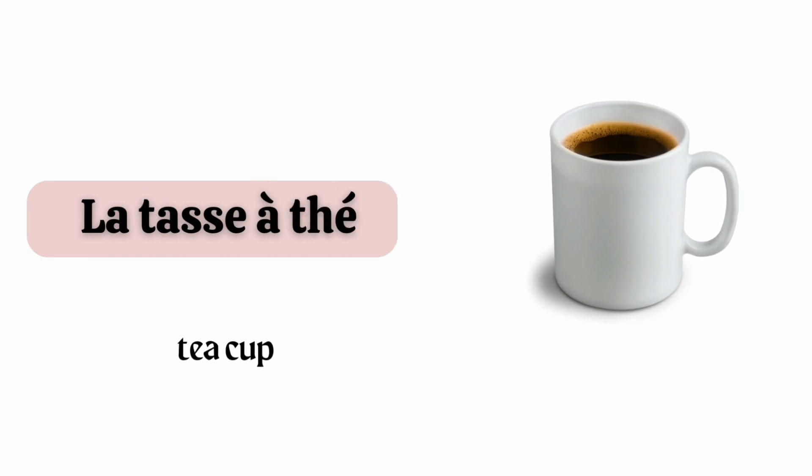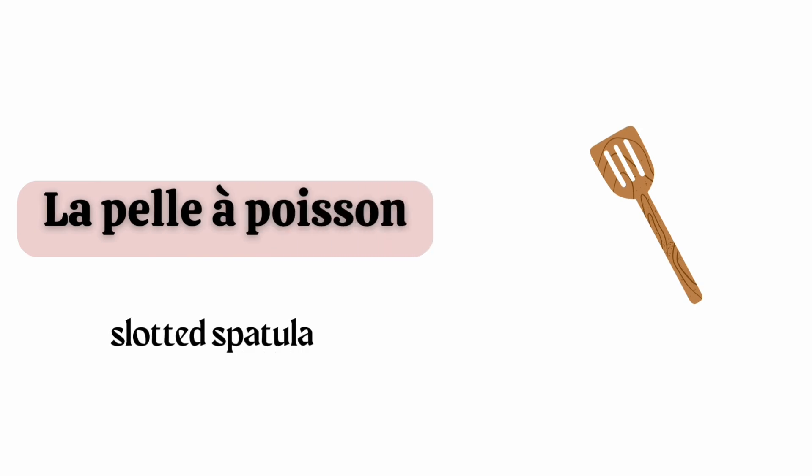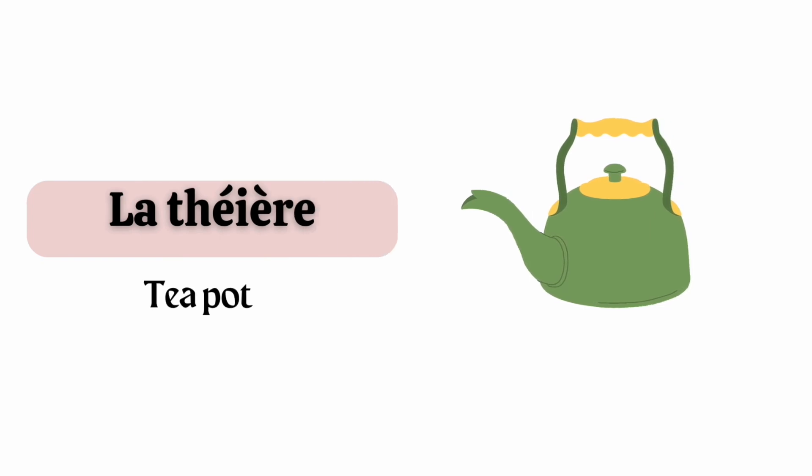La tasse à thé. La pelle à poisson. La cafetière. La théière.